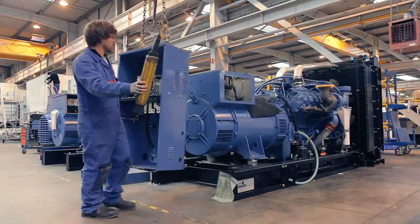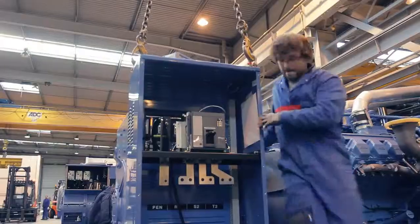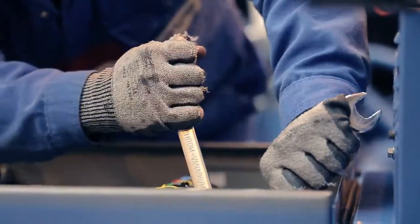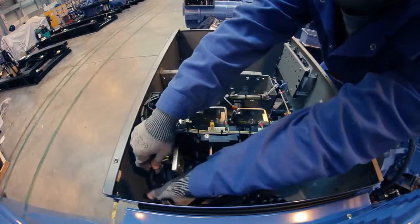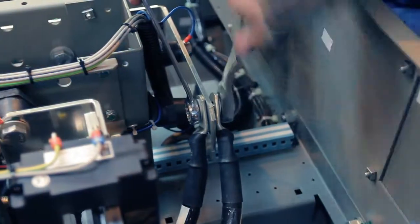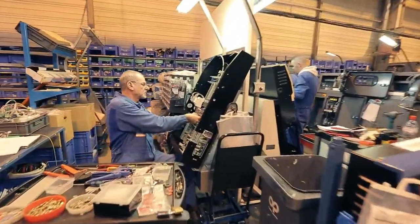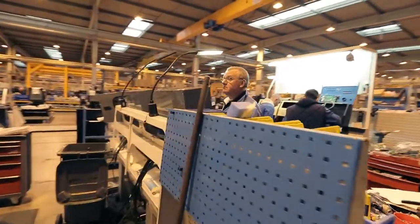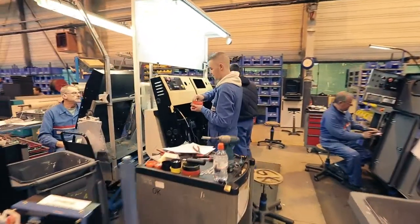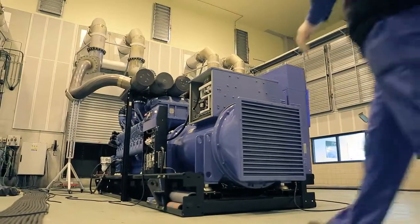The automation panel monitors the functions of the generating sets in real time and alerts the user through its framework of sensors. It is screwed tightly next to the alternator, and a worker makes the final adjustments connecting the wiring. All functions are monitored, and in case of problems, alerts go off. The functioning parameters can be visualized, from frequency to fuel level. The panel is equipped with a thermal circuit breaker — a safety mechanism which stops the current in the event of a power surge, preventing overheating, overloading, and short circuits.